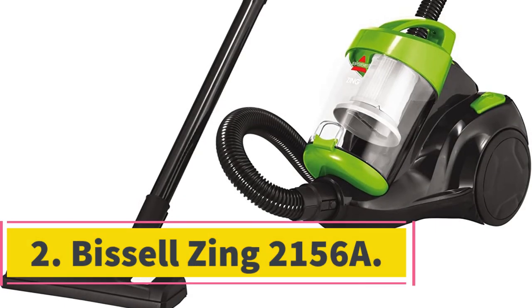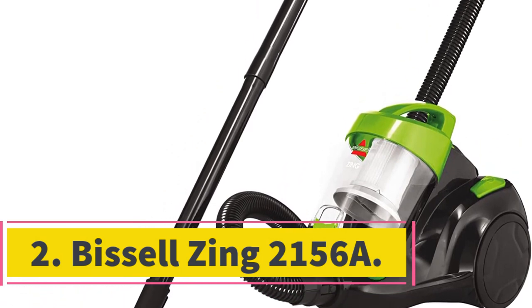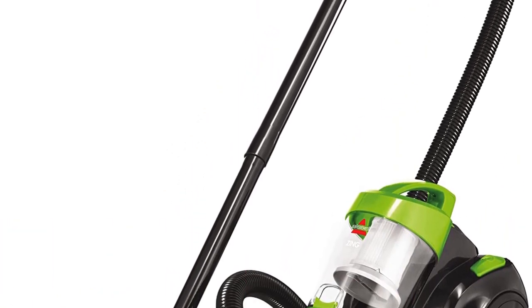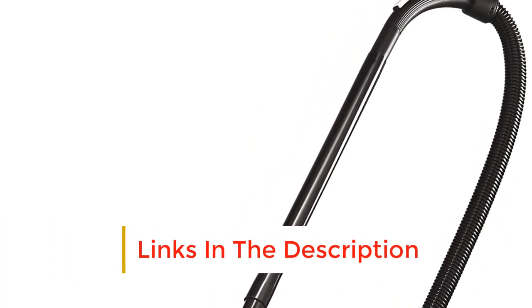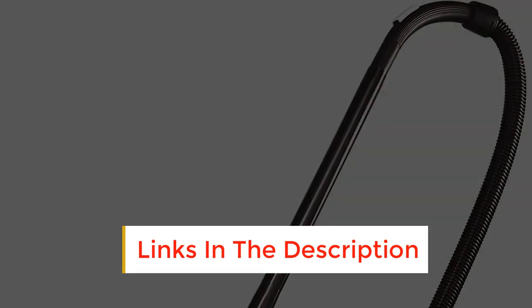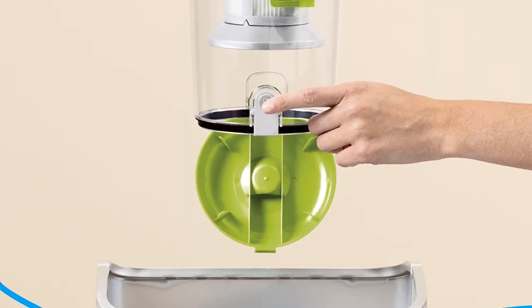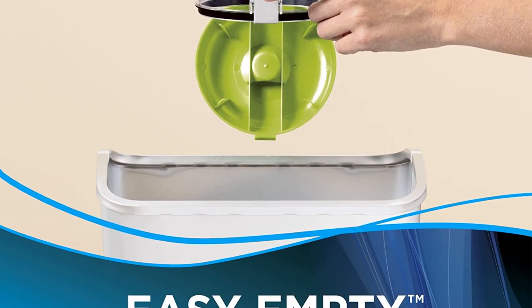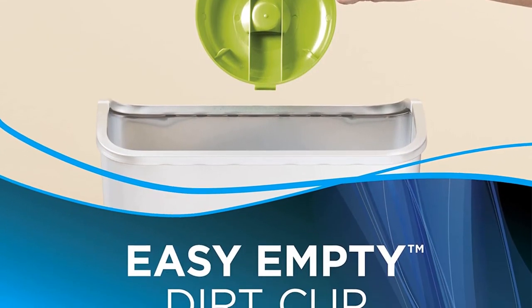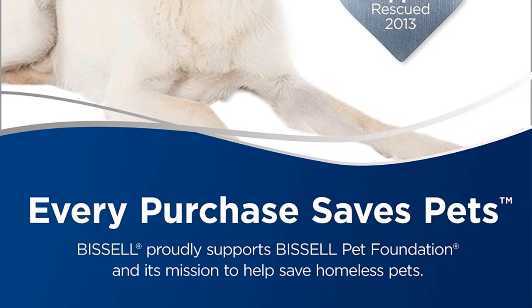Number 2: Bissell Zing 2156A. If you prefer a bagless cleaner, you'll want to take a look at the Bissell Zing 2156A. Here, dirt and debris are sucked straight into a plastic dust cup. When it's time to empty it, just hold it upside down over a bin and push a button. The dust is ejected straight out — it couldn't be easier. You'll never have to remember to buy dust bags either.